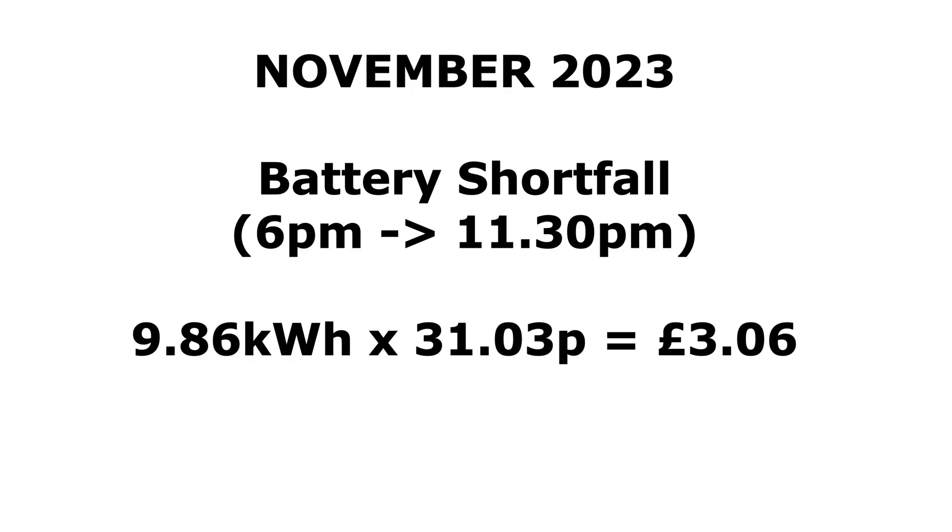Now that I'm getting my raw data back from Octopus, I can see how much the battery is falling short during the month. I looked at any kilowatt hours being used from 6pm to 11.30pm — 11.30pm is when Octopus Intelligent starts again on the cheap rate. So 9.86 kilowatt hours were used between 6pm and 11.30pm for the month of November, at peak rate of 31 pence, equaling £3.06 for the month where the battery fell short. That gives me an indication to add up during the year to find out if it's actually worth buying another battery or not. Certainly at £3 a month, it doesn't appear so.